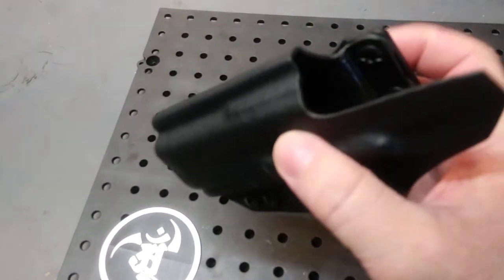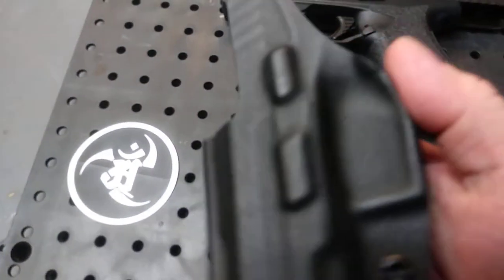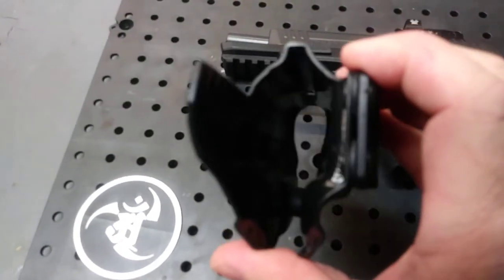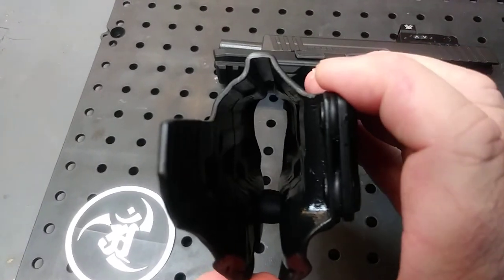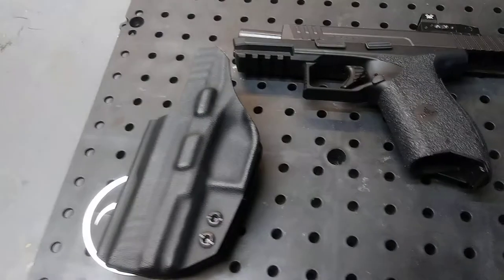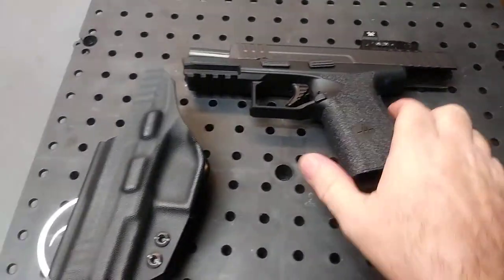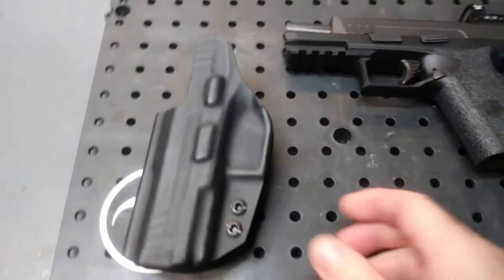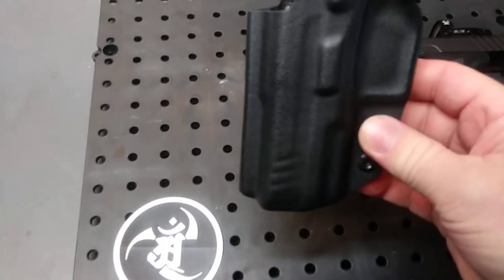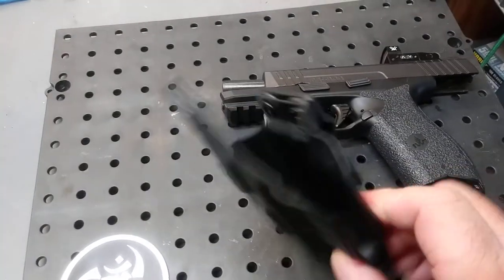Very nice texturing all the way around, nothing rough, very well done. Of course it has the cut for the optic, and they will make them however you need it. They do a whole lot of other guns — CZs, HKs, Glocks — you name it, they pretty much do it. A quick review of ANR Design's holster for the IWI Masada.